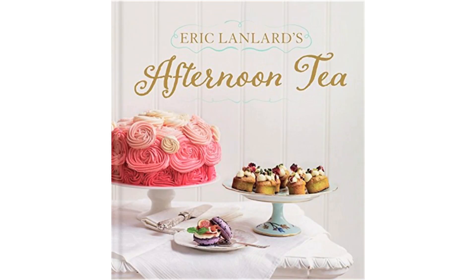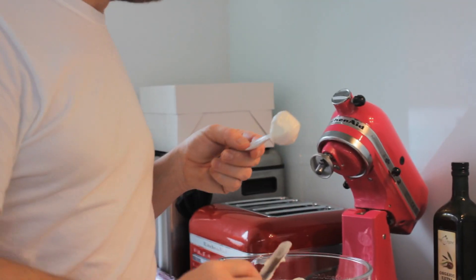Hello Baking Monsters! Welcome to my house and welcome most importantly to the set of my new book, Eric Landlard's Afternoon Tea. It's coming up very soon so you must make sure you pre-order it, but let me give you a little look at what's going on behind the scenes and how much work is involved.